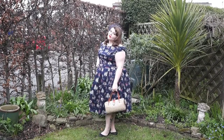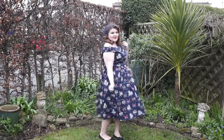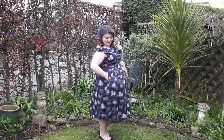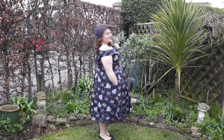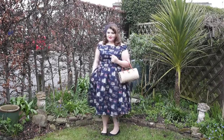Hey guys and welcome back to A Rose Like This. This is just another outfit post from over on my blog, which I thought I'd film. Lindy Bop were nice enough to send me two dresses to review on my blog. I've done it with a sort of vintage prom, wedding guest outfit sort of look in mind.